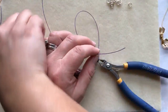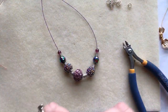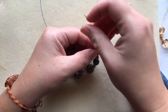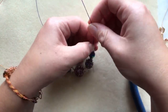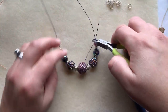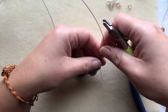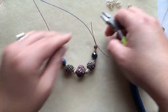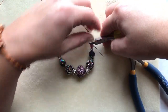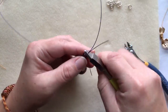Take your bead stopper off the other side and crimp again. Put in your little second wire. Make sure your necklace is able to create the shape you want before you crimp it — you don't want to crimp it so tight it can't curve. It's okay to leave a little space between the crimp and your last bead.